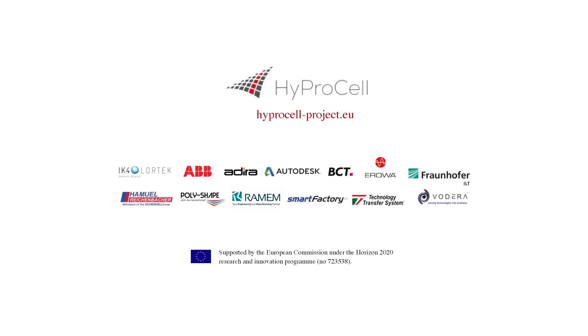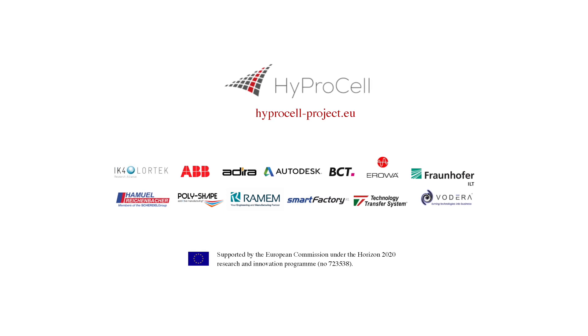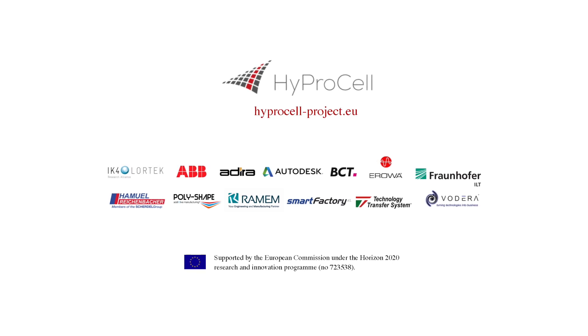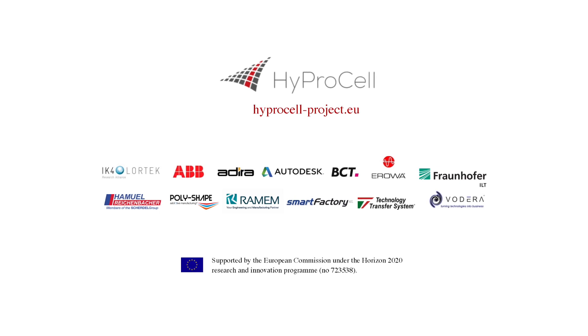The HyproCell consortium members are actively looking for partners and customers keen to realize competitive advantages by manufacturing custom, low-volume and high-complexity products. For more information on automated hybrid production workflows, visit HyproCell-project.eu.